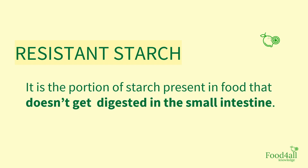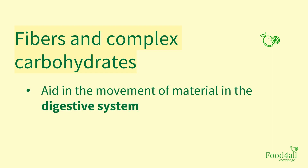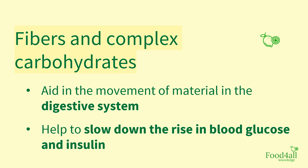Resistant starch is the portion of starch present in food that doesn't get digested in the small intestine, and it is considered to act like fiber in our system. Fibers and complex carbohydrates help in the movement of material in the digestive system and help to slow down the rise in blood glucose and insulin.